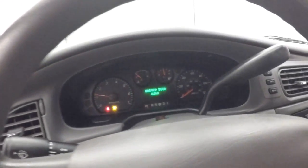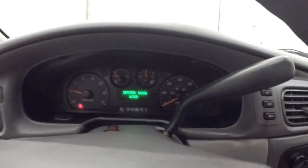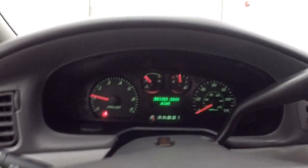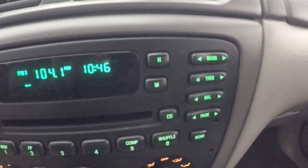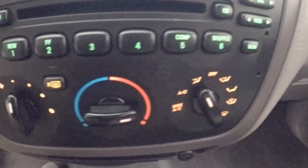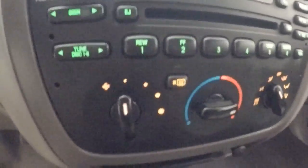Steering wheel, stereo with manual controls including audio controls — treble, bass, mid tones, balance, fade. You got your climate control as well.